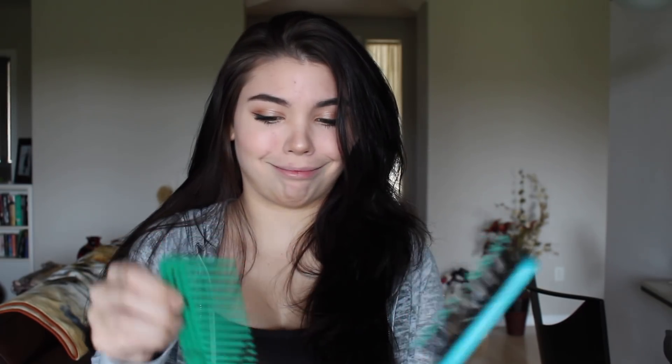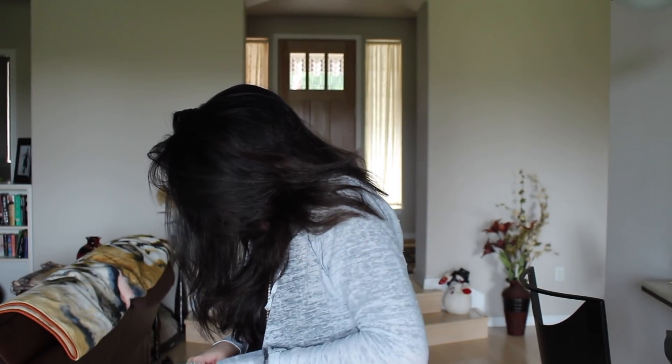Now moving on to the brushing process — this is for when your hair is completely dry, like right now. I have two different kinds of brushes: one for when my hair is completely soaking wet, and one for when it's damp or dry. I know you've probably heard this a million times, but start from the bottom and work your way up, because then you won't get tangles.